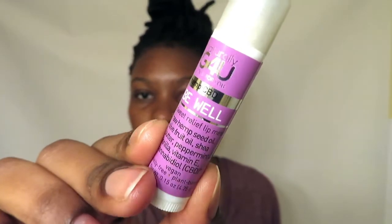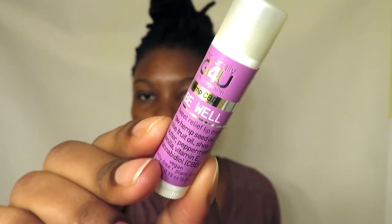The last product is for my lips — this is the Naturally Good For You chapstick with hemp CBD, the Be Well one. I've been using this for almost two months now and I can tell an immediate difference compared to other chapsticks I've used. It's very moisturizing and makes your lips feel nice. I'll link all of these products down below.